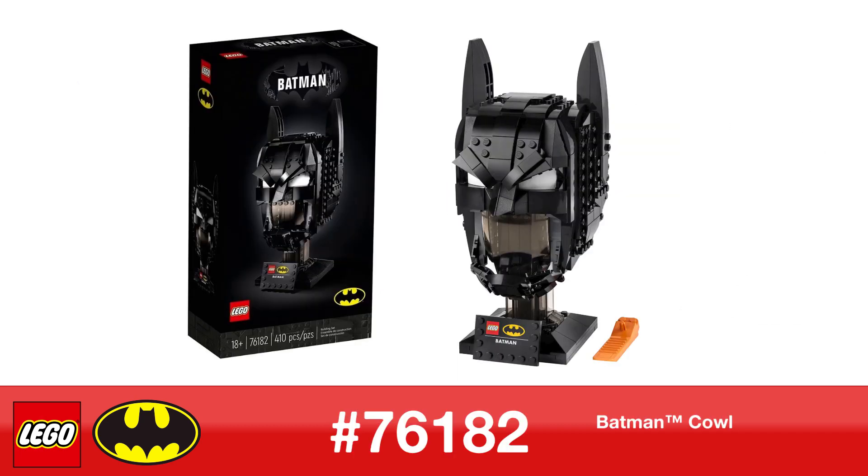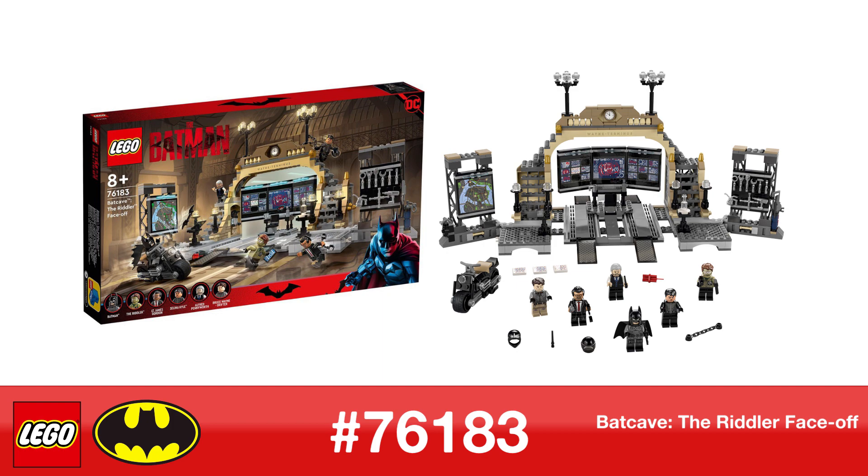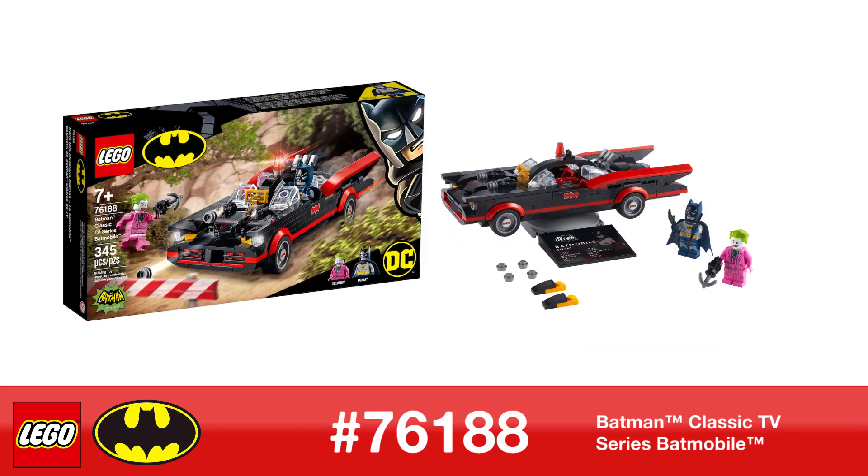Also retiring are Batcave: The Riddler Face-Off 76183, and lastly the Batman Classic TV Series Batmobile 76188.